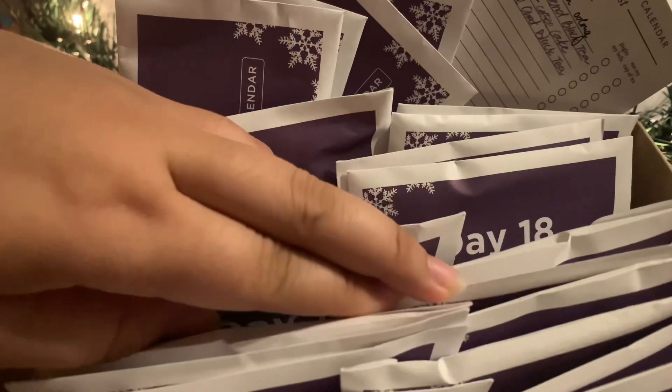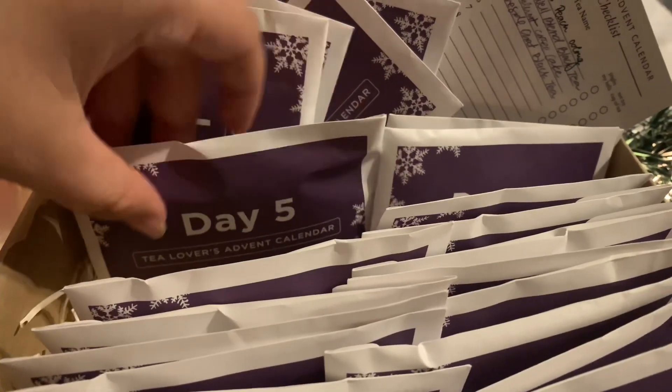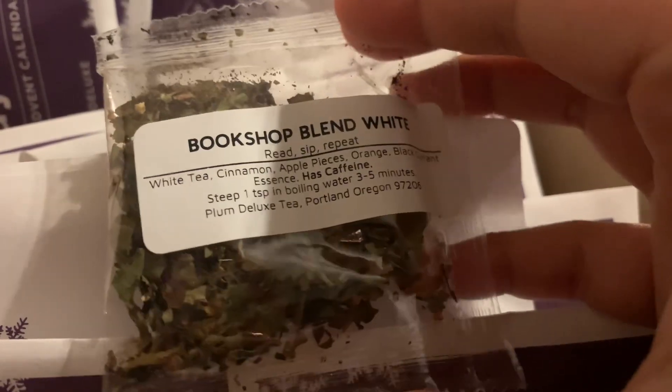The second advent calendar we opened up was the Plum Deluxe Tea Lovers Advent Calendar. This one we got Bookshop Blend White, which is of course a white tea with cinnamon, apple pieces, orange, and black currant essence. It sounds great — a really nice fruity blend that might be good for the evening as well.